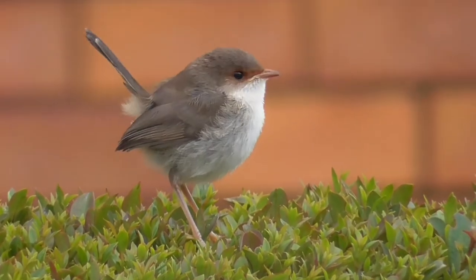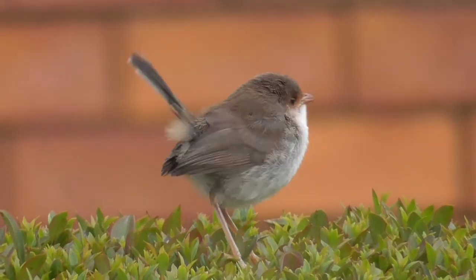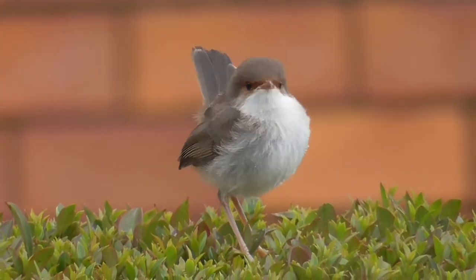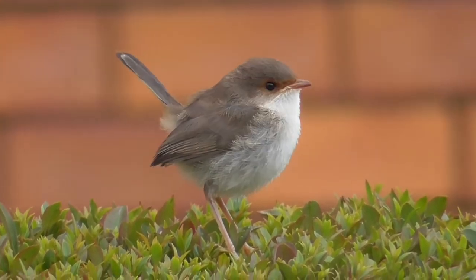Superb fairy wrens have adapted readily to urbanisation, and as long as there is sufficient plant cover, especially hedges, they can be found in built up areas. This female was filmed very close to the centre of a major regional city.